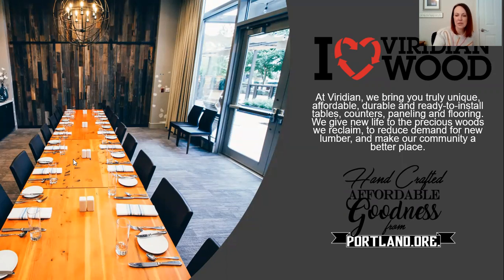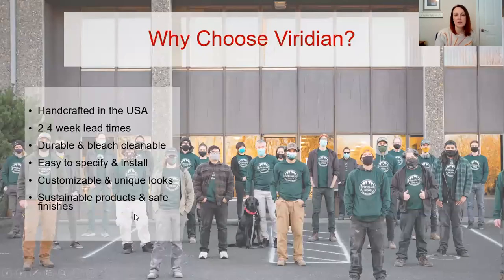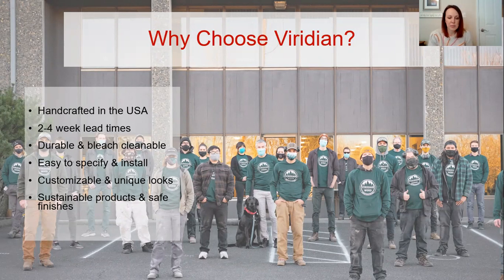So Viridian Wood, again as I said, is a reclaimed and sustainable wood company. So why choose Viridian? They are handcrafted in the USA, right in Portland, Oregon. They have pretty short lead times. They're durable and bleach cleanable. They're easy to specify and install. They're customizable if you want them to be. And also they are sustainable.